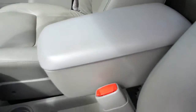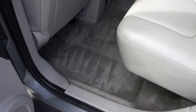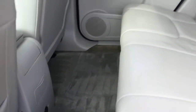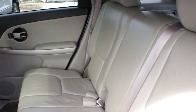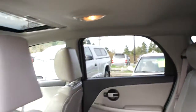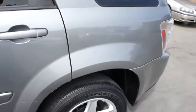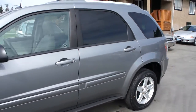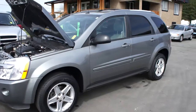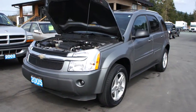This vehicle is very clean. You can view this Chevrolet Equinox all-wheel drive at Kohlenberg Motors, at 3537 Couch and Lake Road, in Duncan.